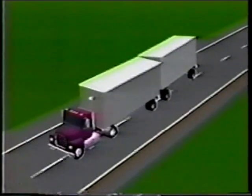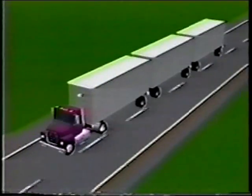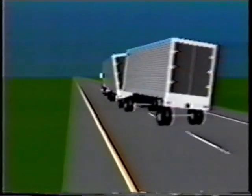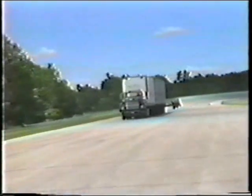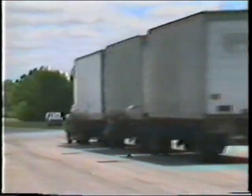That is, the rear trailers each amplify the steering motion made by the driver. Studies have shown that rearward amplification is a contributing factor in a significant number of accidents involving multi-trailer rigs. The engineering analysis and computer predictions of rearward amplification have been confirmed by proving grounds tests.